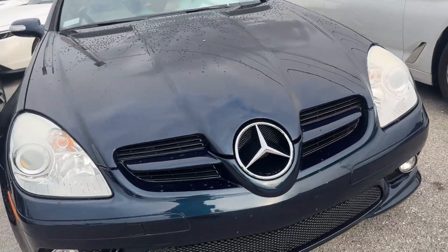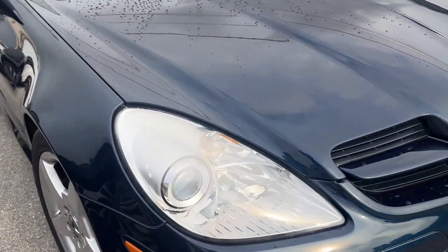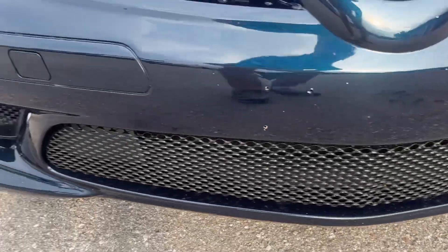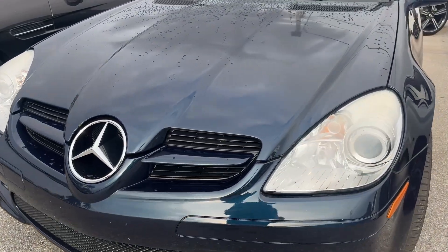Only two owners, clean Carfax. Looking at the front, there are some rock chips on the front bumper — nothing crazy. Headlights are clean and clear, they're not faded. The grille's not cracked or broken, the emblem looks good — I don't see anything crazy.